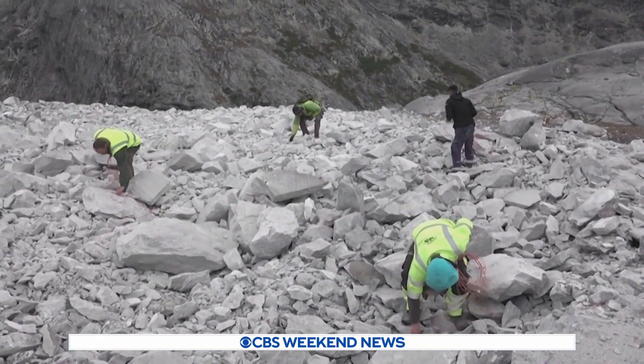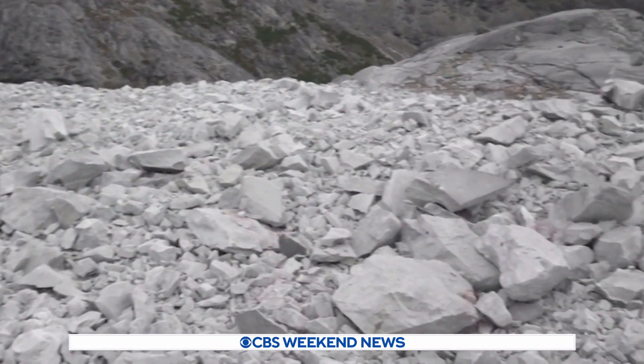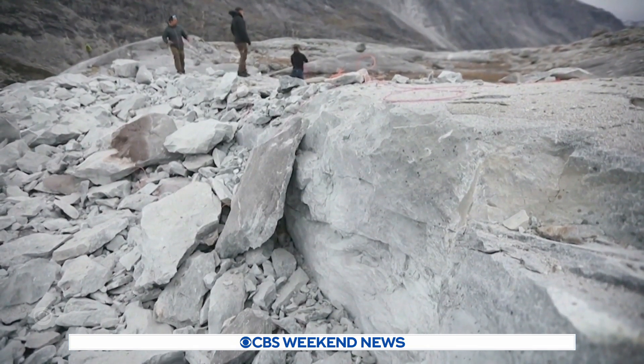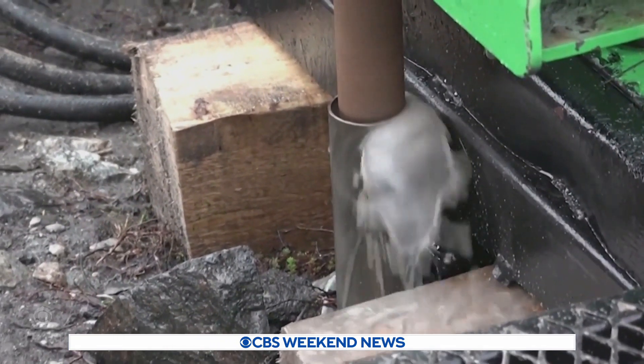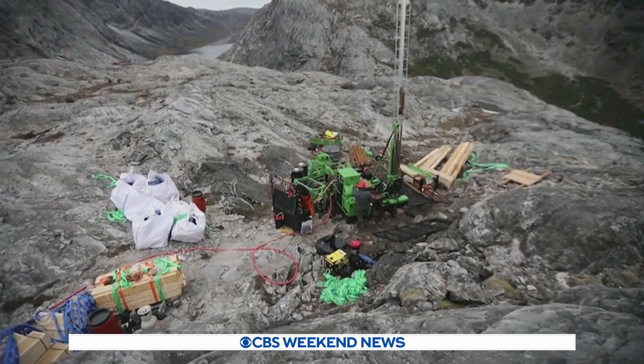It's called anorthosite, and what makes this rock so special is its purity, containing only three minerals: calcium, silica, and alumina. Miners are crushing it to create a more sustainable source of aluminum, along with other everyday items.